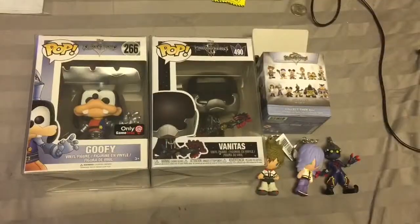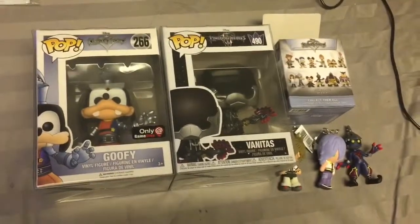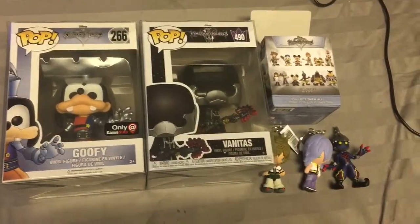I always grew up with Kingdom Hearts — it was one of my favorite games and I just love it. I hope they make more Funko Pop sets in the future, maybe adding a few characters from the newer games like Aqua, or Ven, or different characters like that. I think that'd be really sweet.